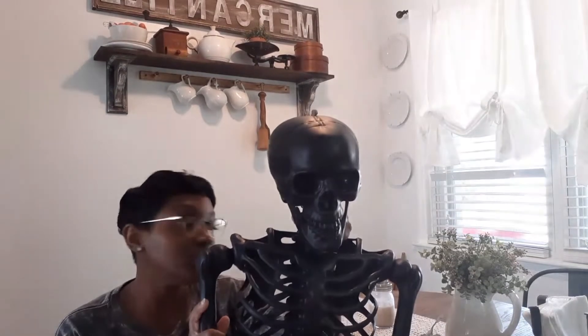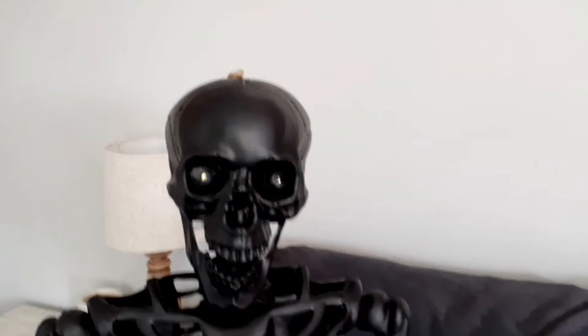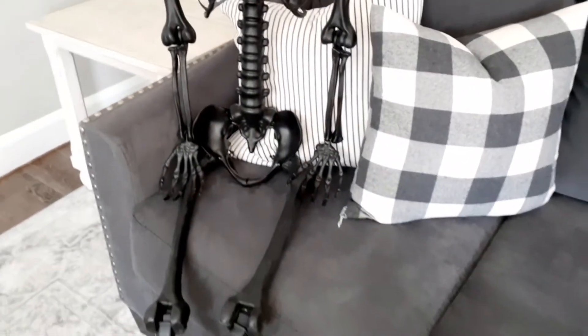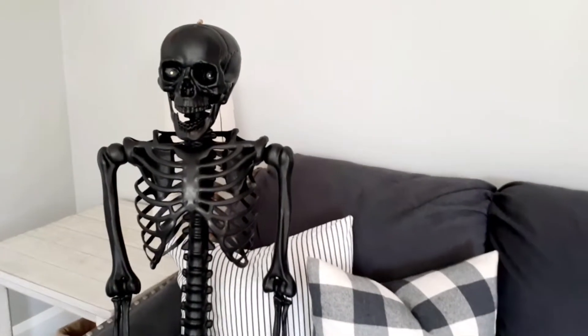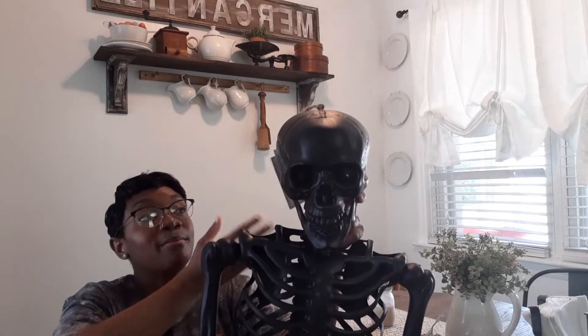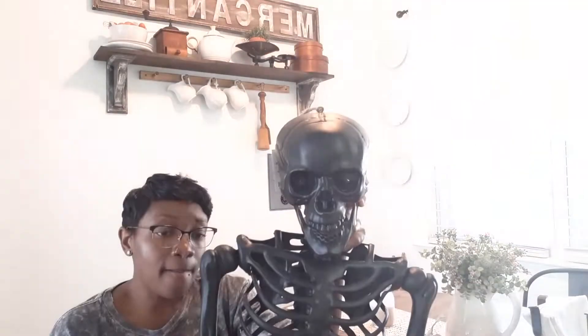Now I'm going to show you stuff I got from Marshall's and TJ Maxx. I got this skeleton figure from Marshall's — it was $34.99. I'll do an overlay so you can see exactly how big he is sitting on my couch. He is really cute — my sister spotted him when we went in. I've been looking for one for the last two years and this was the perfect price.